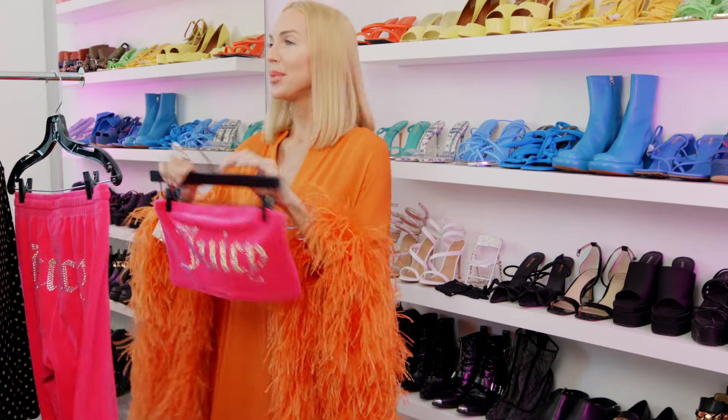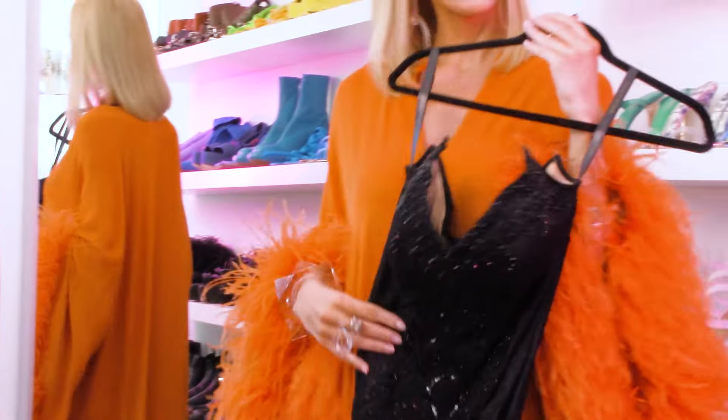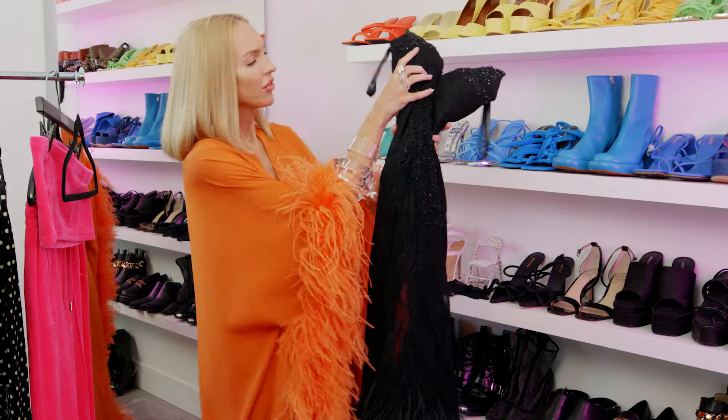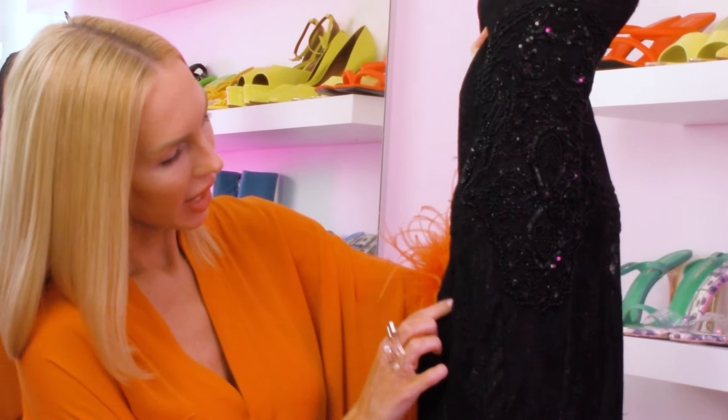Up next I have one of my wedding dresses. This is a custom-made Galia Lehav. The vibe I was going for was a villain character — I created this really tight silhouette, and at the bust I created a point to give this Maleficent illusion. The dress is very fitted and on the sides it has sheer paneling.